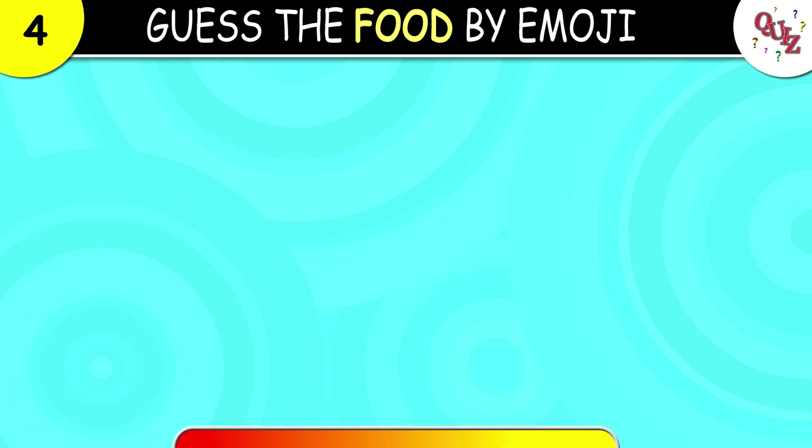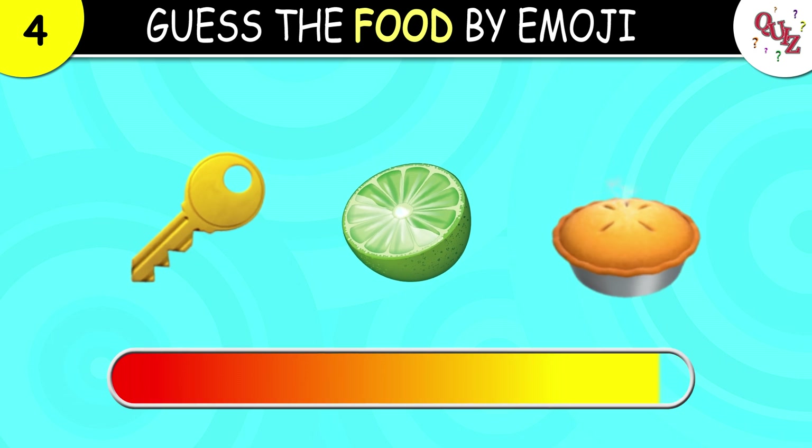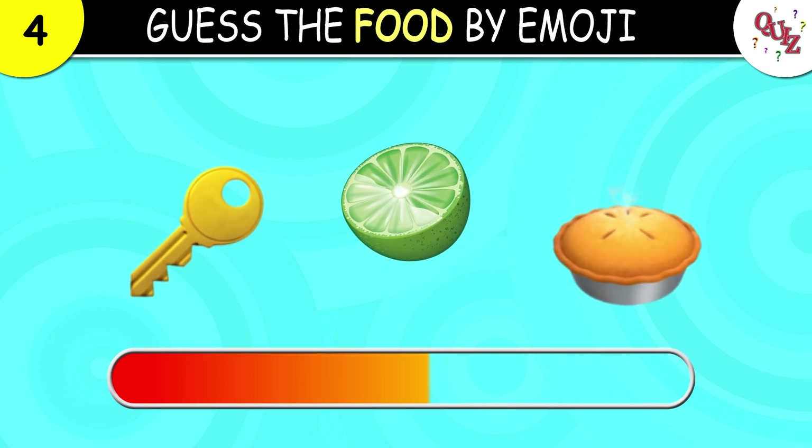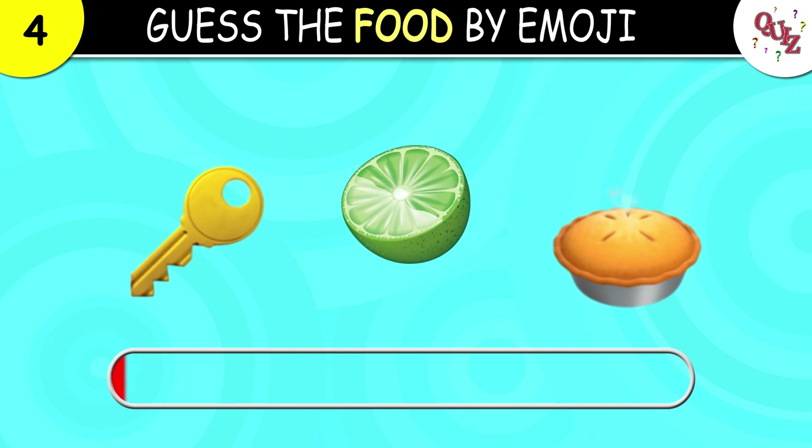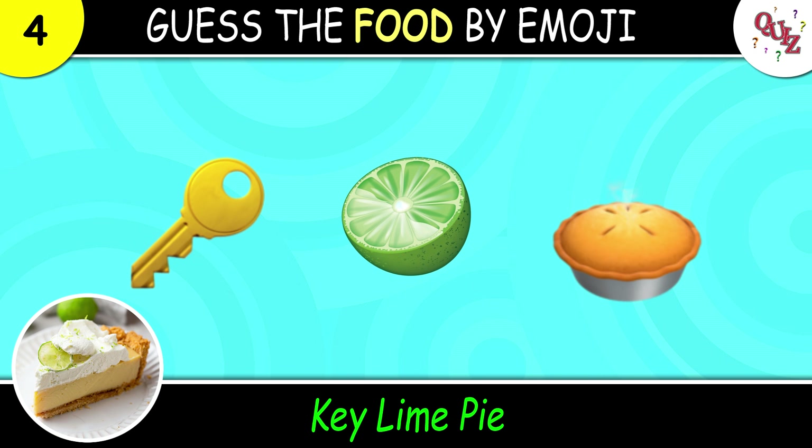Question 4. The correct answer is key lime pie.